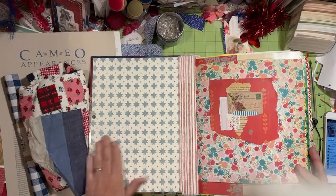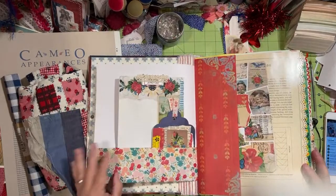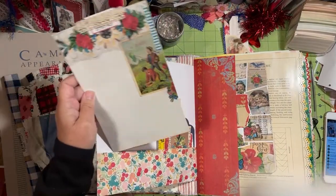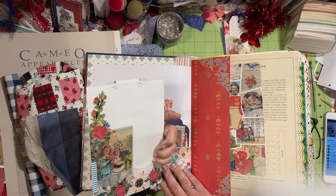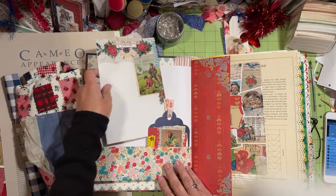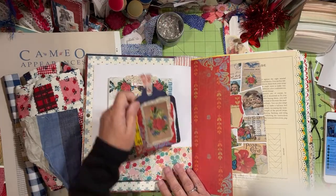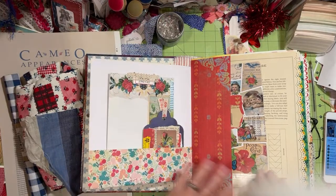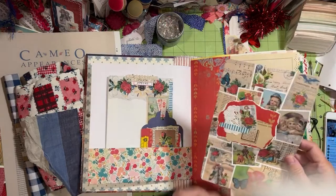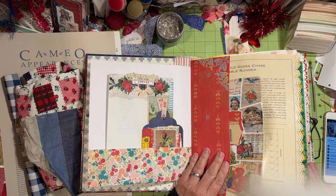I didn't put a pocket in here yet, so I possibly want to do that. I used the Red, White, and Blue Children and Flowers digital. It does have a lot of embellishments — I used the full pages.